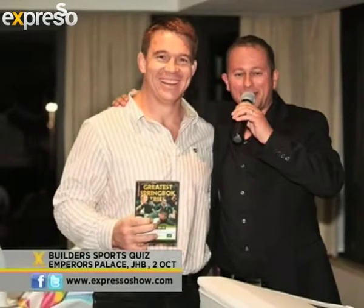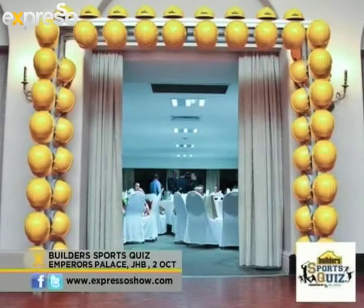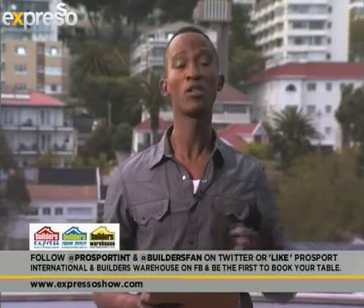A big plus point is that there'll be fantastic prizes up for grabs courtesy of Bosch. The Johannesburg leg of the event takes place at Empress Palace on the 2nd of October. To book your table, follow @ProSportINT or @BuildersFan on Twitter, or like their Facebook page, so you can be the first to hear how you can book a table.